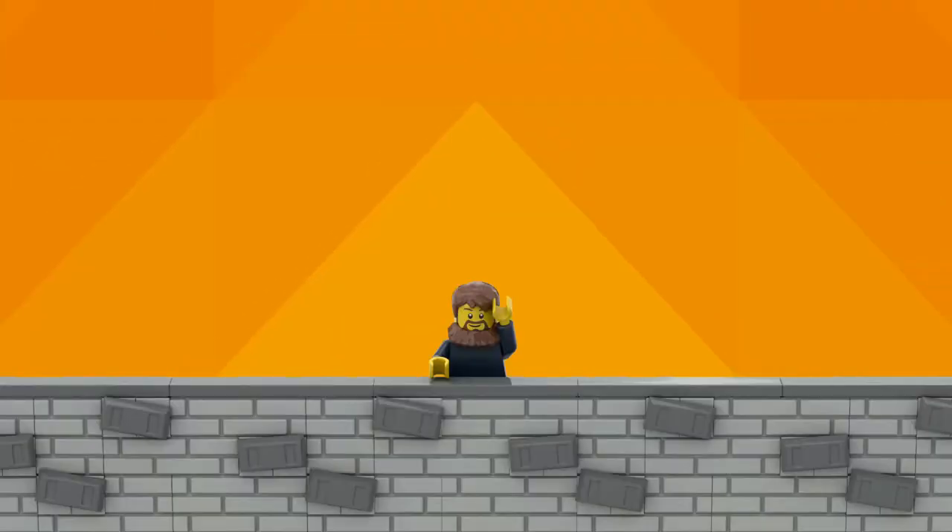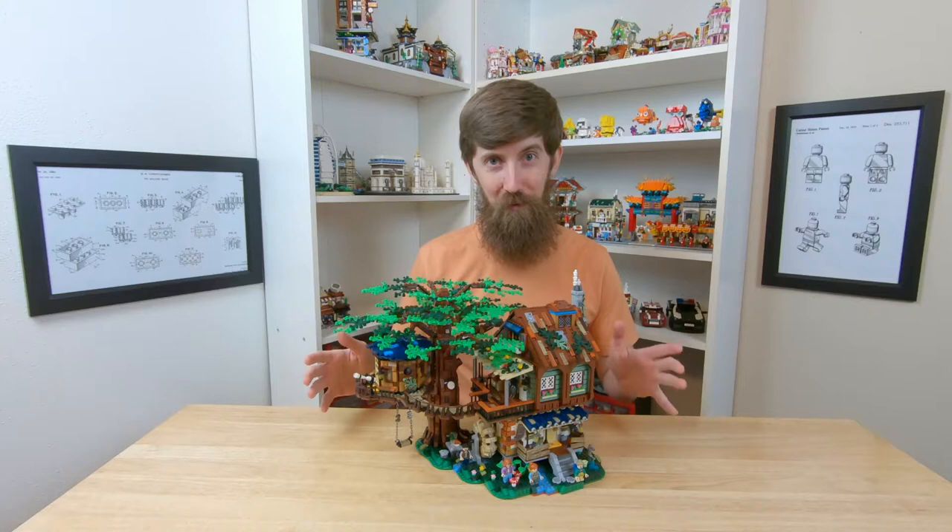What's up everyone? I'm Stonewall and I finally built this giant tree house from Laws. I had to zoom out — this thing is just really big.